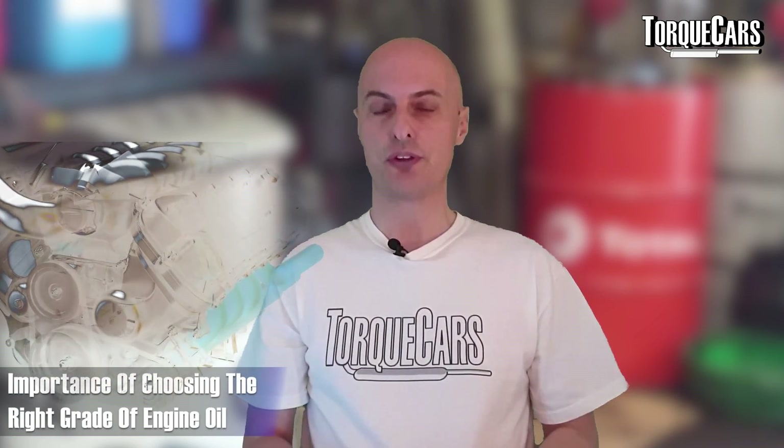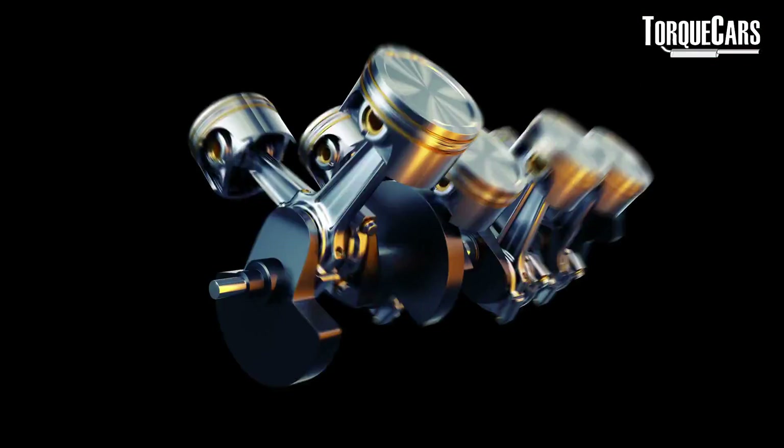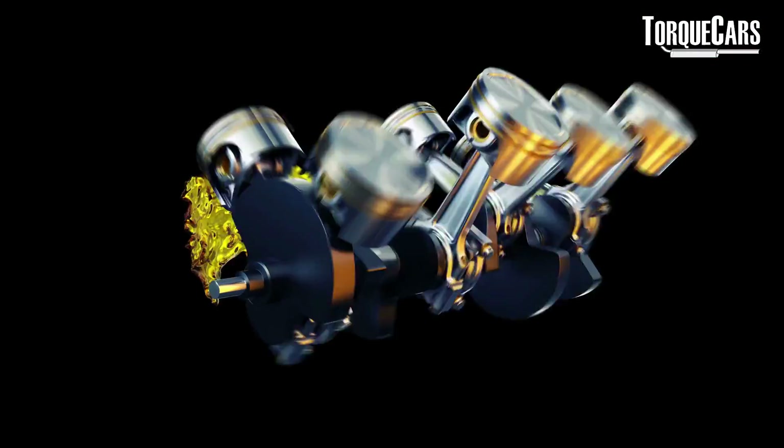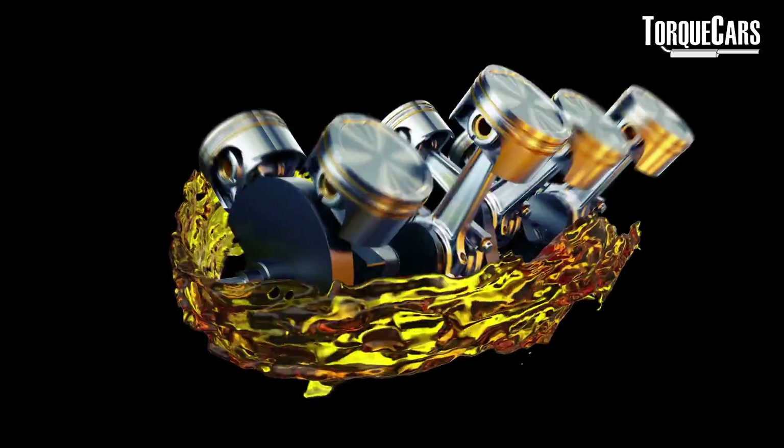We're going to look at the importance of choosing the right grade of engine oil for your car. Most engine wear occurs when the engine first starts up in that warm-up cycle, and choosing the wrong grade of oil can be really detrimental to the lifespan of your engine. We're going to look at oil, look at the numbers on oil — this is a street guide so you can make the right decision about which oil to buy and put in your car.